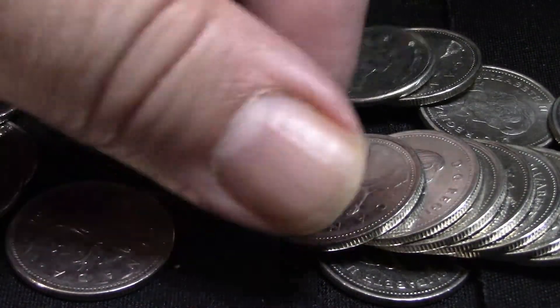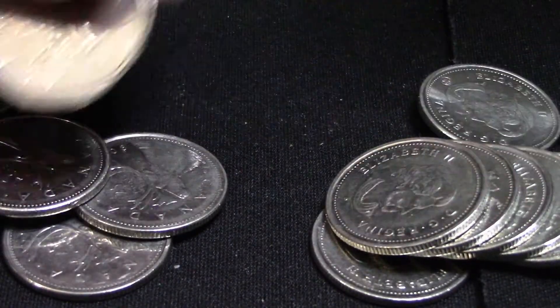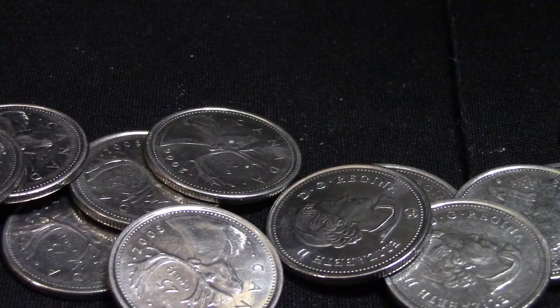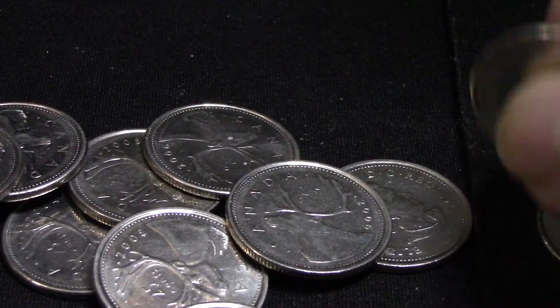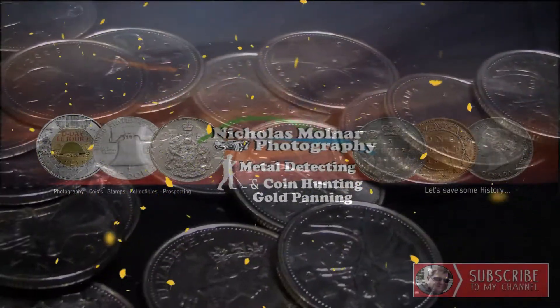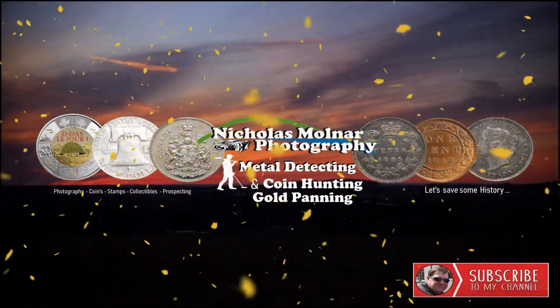That's all I have for this video. If you like coin roll hunting videos, stay tuned — I'm going to be doing some live streams where I'll be opening up the rest of this box. As always, thank you for watching. A like, a share, and a subscribe go a long way to help me grow my channel so I can make more content for you. See you in the next video!